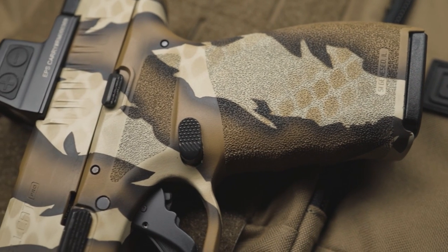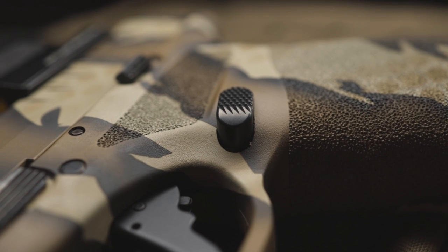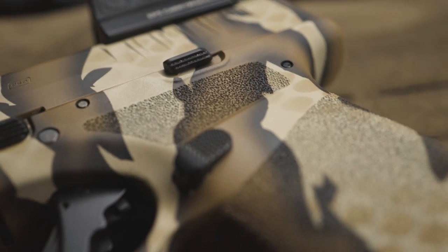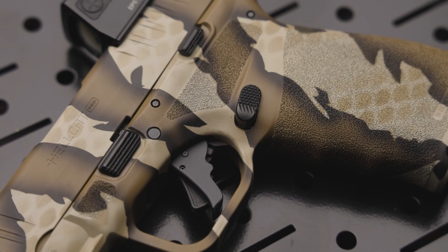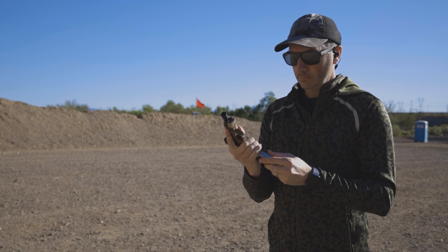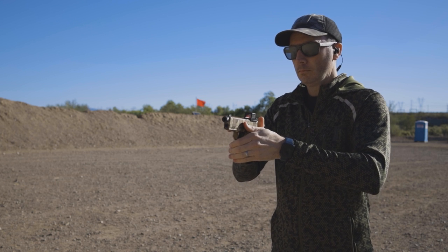The extended mag release from Apex is user-swappable for left or right-handed shooters. The face of the magazine release is extended by 0.65 inches from the factory, giving you just a bit more positive purchase on the release for easier reloads. The face of the extended magazine release is serrated on the majority of the surface, ensuring positive grip even in adverse conditions. During testing, Apex reported over 10,000 fully loaded magazine drops with zero issues.